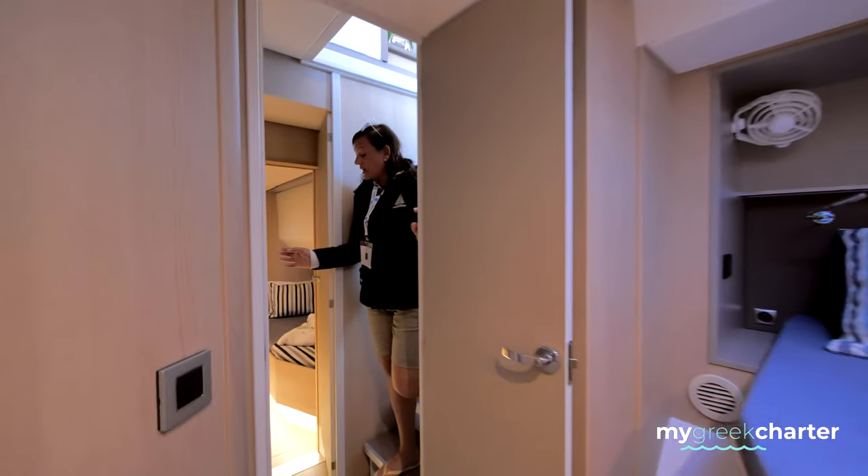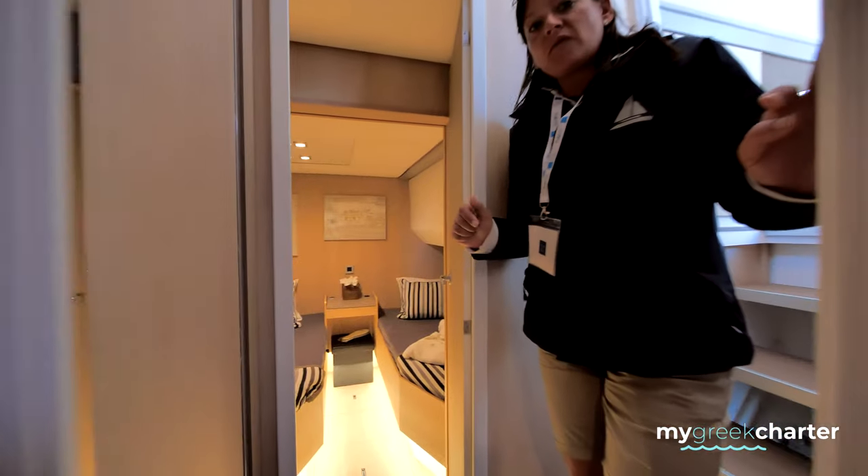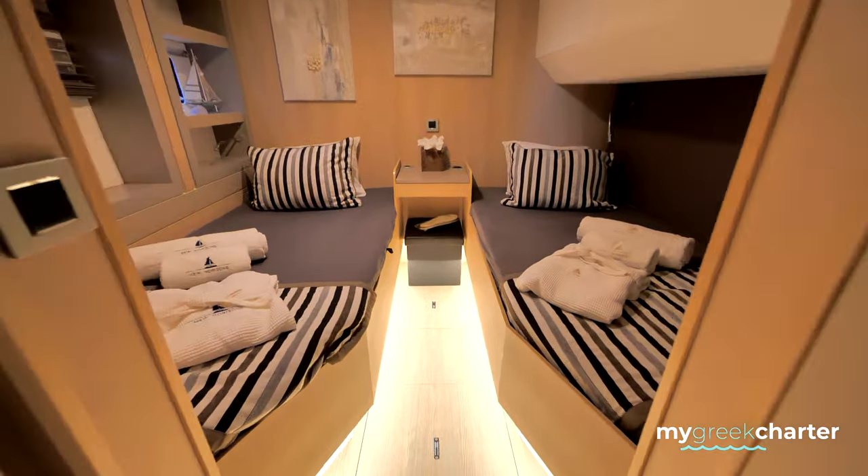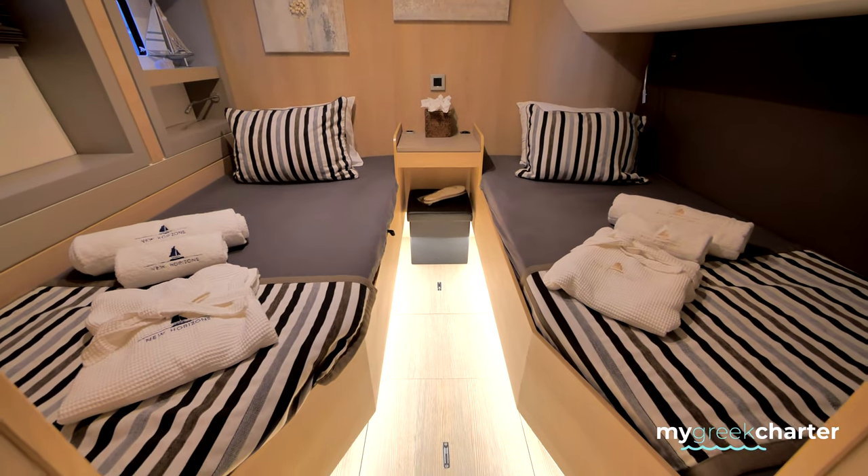Across the way is our twin cabin with two single beds. Unfortunately the beds don't join together to make one double, but the beds are quite large for two singles.